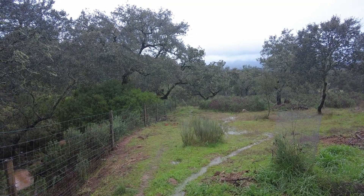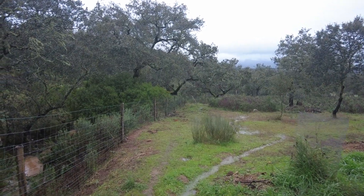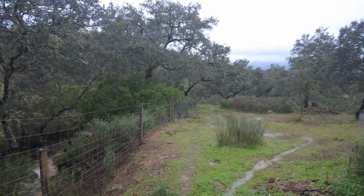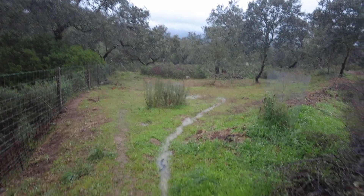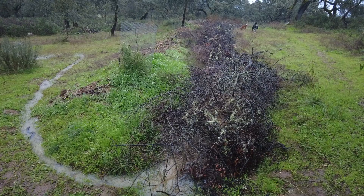Welcome to the Zwarte del Molino farm in Andalusia, Spain. Here I am in the west of our farm. This is the end of the western swale system.